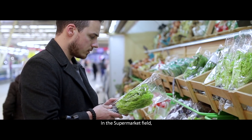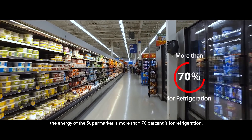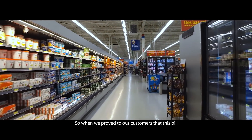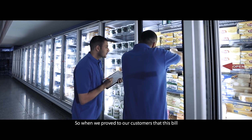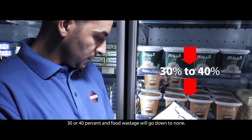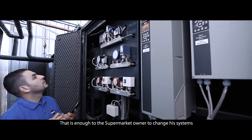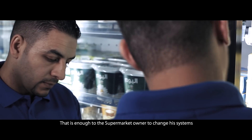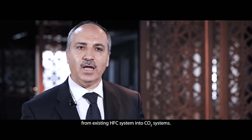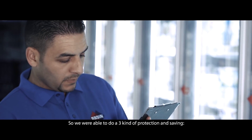In the supermarket field, usually the energy bill is more than 70% for refrigeration. When we prove to our customer that this bill is going to come down by 30% or 40% and food wastage will go down to none, that is enough for the supermarket owner to change his systems from existing HFC systems into CO2 systems.